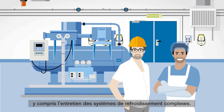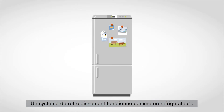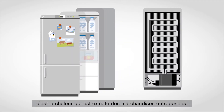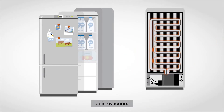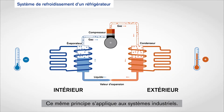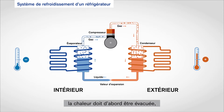This includes the maintenance of complex cooling systems. Cooling systems basically work like a refrigerator — the cold is not introduced into the fridge, but rather the heat is extracted from the stored goods and directed outwards. This principle is also applied in industrial cooling systems: if you want to cool a room, the heat must first be removed from the space and directed out of the area.